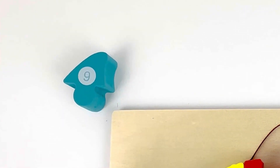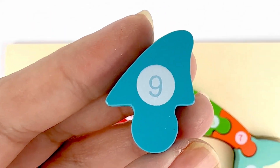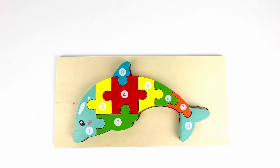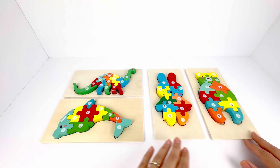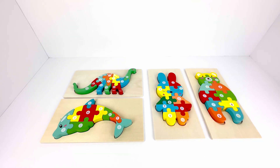Number nine comes after eight. It's on a blue piece. And it seems to be the fin of the whale. Great job. You did great making all these puzzles. Would you like to do a magic trick on each of them and then make them stand up? Let's do it.